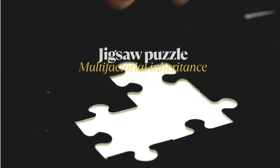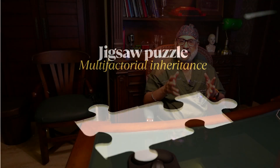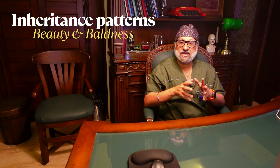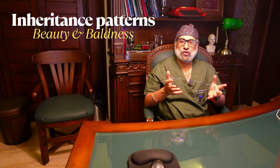However, the AR gene is just one piece of the jigsaw puzzle, as many other genes contribute to the manifestation of male pattern baldness. Studies have indicated the heritability of male pattern baldness to be approximately 80%, underscoring the significant genetic contribution to this trait.